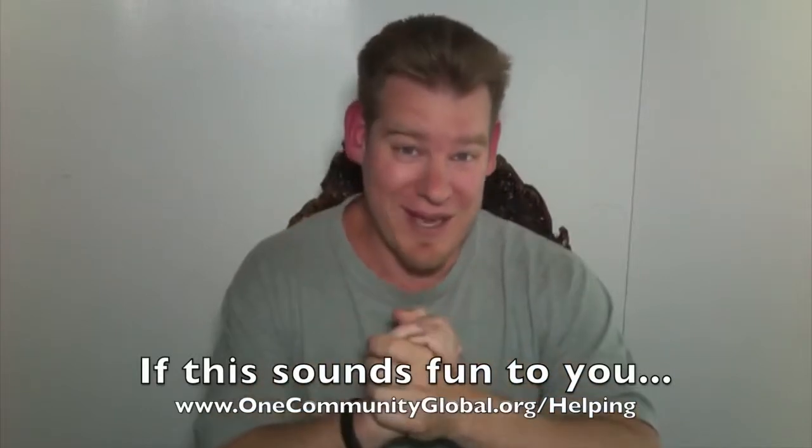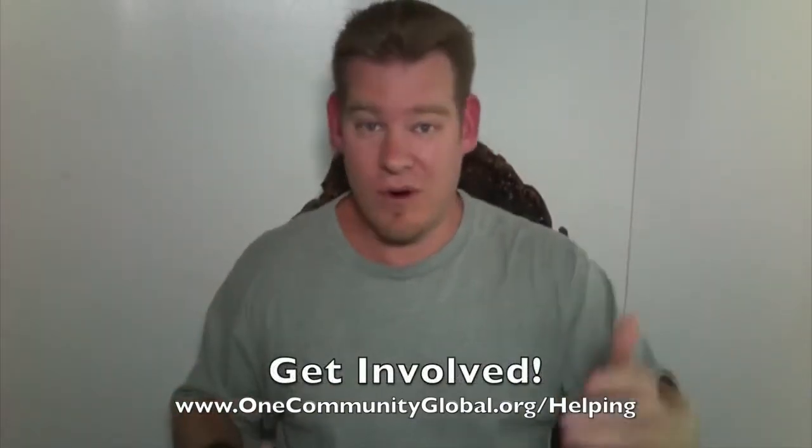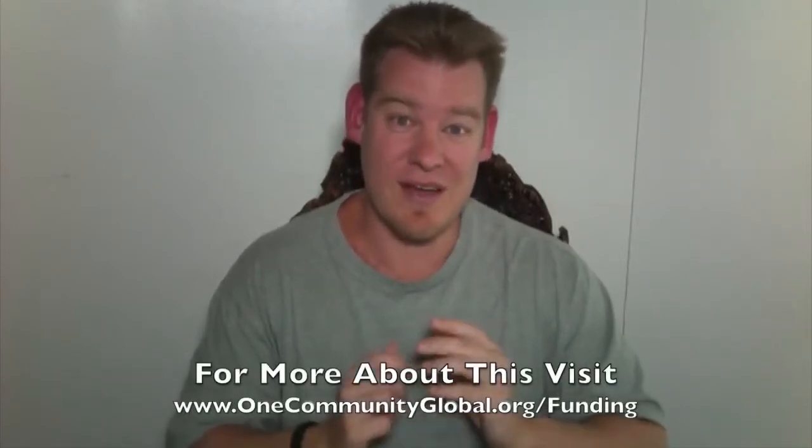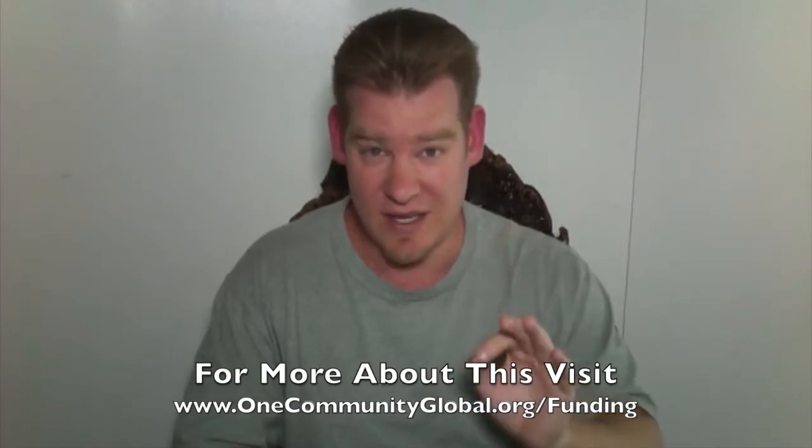If you'd like to help us, the number one thing people ask is: what is the number one thing that will take One Community to the next level — that would allow you to produce even more open-source content and get you building? And that would be funding the property, which really just takes one person — one person that sees what it is that we're creating, sees the time, energy, dedication, and detail we've put into everything, and recognizes that we're the real deal, here to create positive and permanent global transformation. We've put tens of thousands of hours into implementing a very detailed, specific plan, and the next step is to take the property off the market, either through a donation to our 501c3 nonprofit or through an investment. You can learn more about that and our complete global transformation philosophy and methodology on the website.